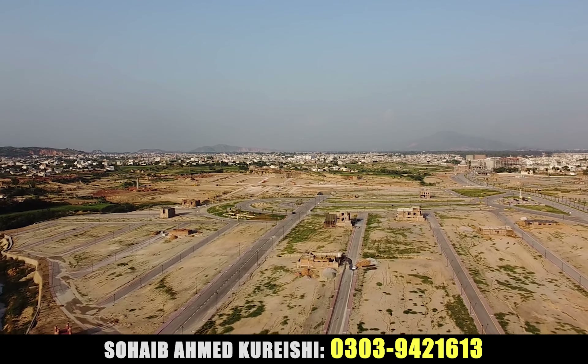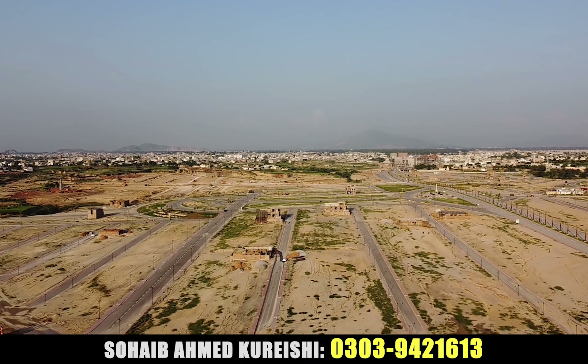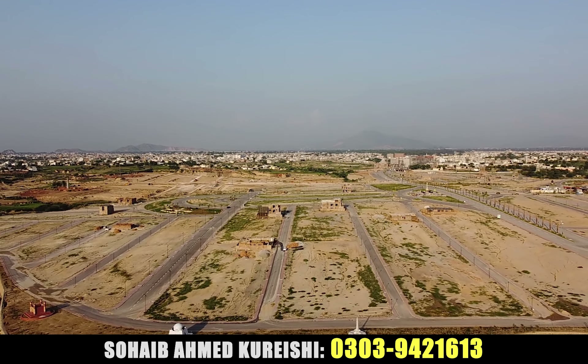Let's talk about water. Water is a great facility here — you will get water supply in the area. The society is built in the area and the commercial work is also being done.